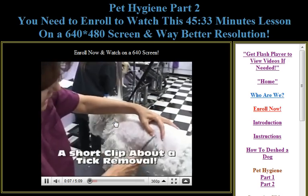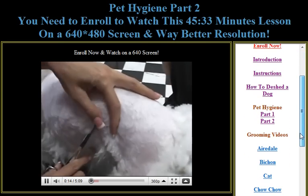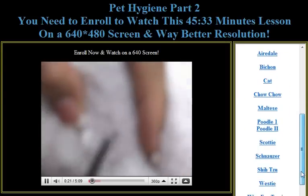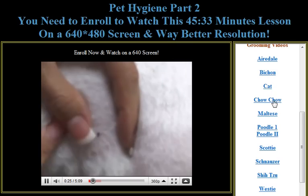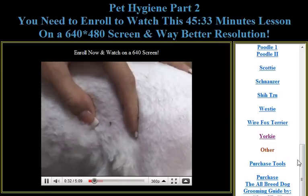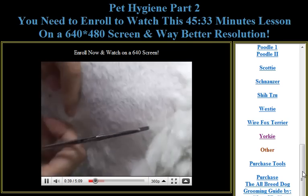We do invite you to go ahead and watch the short clips here, just so you can see what you can expect when you sign up for the entire program. There are many grooming videos available for you to watch here with the test drive: an Airedale, a Bichon, a Cat, Chow Chow, Maltese, Poodle, Scottie, Schnauzer, Shih Tzu, Westie, Wirefox, Yorkie, Where to Purchase Tools, and more. Those are just short clips, maybe two to three minutes long.